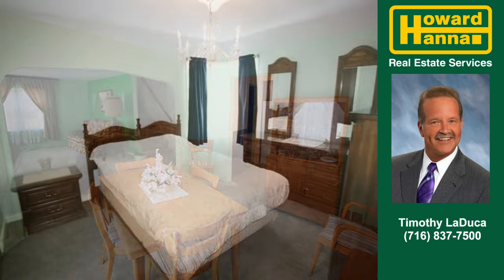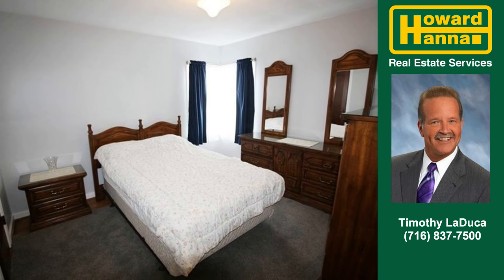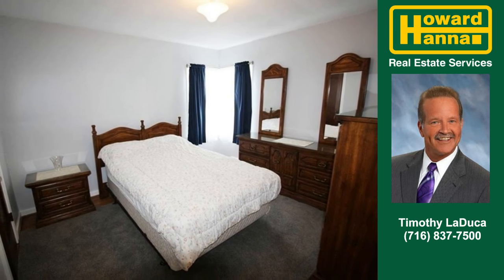You'll find three bedrooms, a full bath and a half bath in this home. Step outside to find a roomy garage.